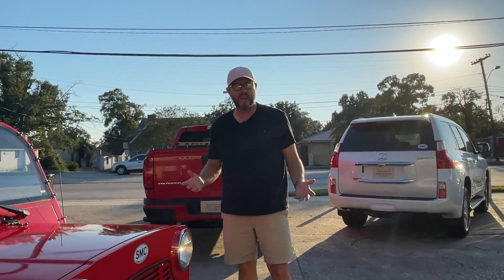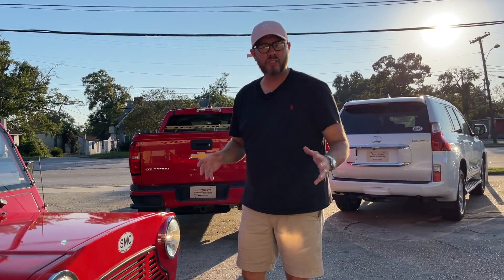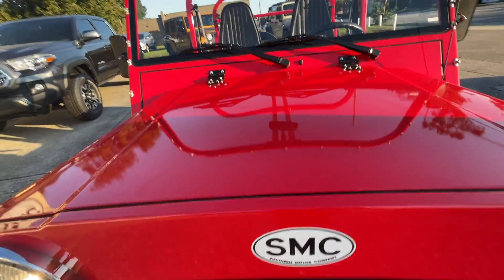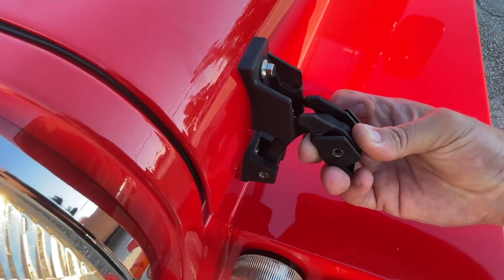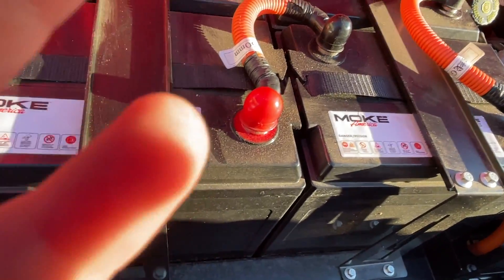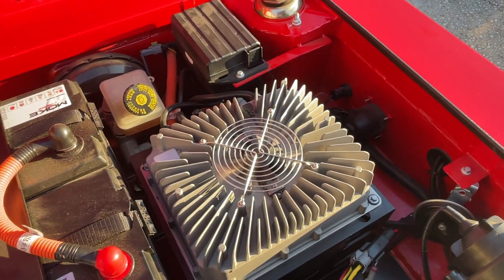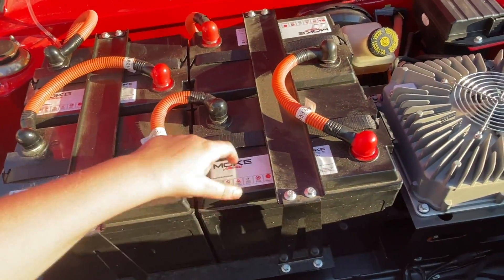All right everybody, we made it back to Southern Motor Company with the Moke — that was really fun, the kids had a good time. Now we're going to show you where the batteries are and what's going on under the hood. If anybody's familiar with a Jeep Wrangler, this kind of pops out just like a Jeep does. We've already latched them on both sides and we're going to open this hood up. Son, show them the batteries — watch your fingers. There you go — this is what powers the Moke, everybody!